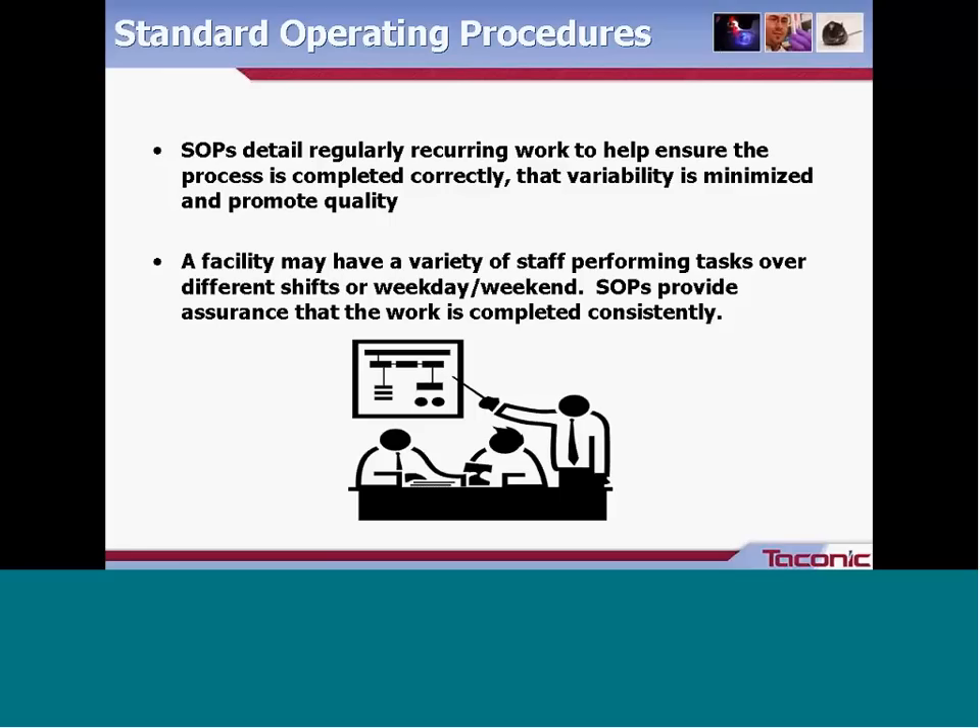SOPs can also be a powerful management tool. Having SOPs helps make some of those day-to-day decisions for you. If your procedure is laid out in a step-by-step fashion and a question comes up, you have a document to reference and help aid you in making decisions.